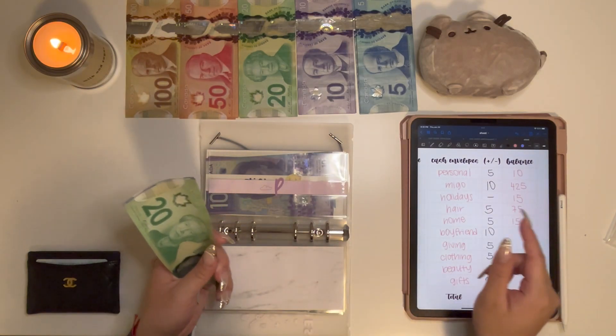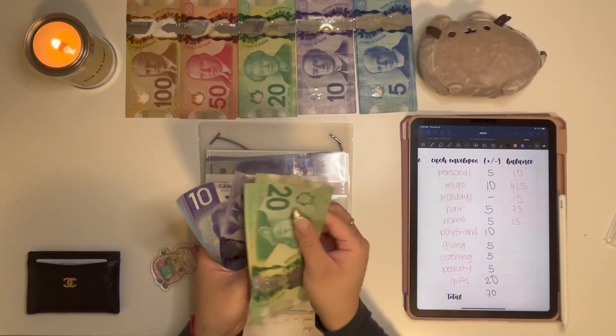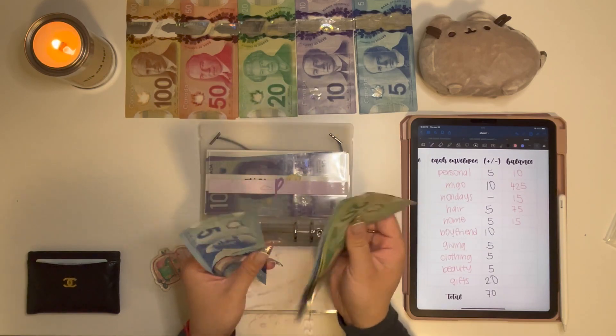Next up is my boyfriend and he got $10, so now he has $90 in his envelope.